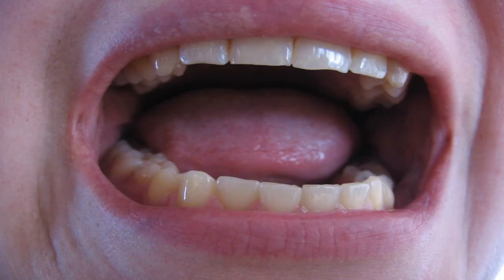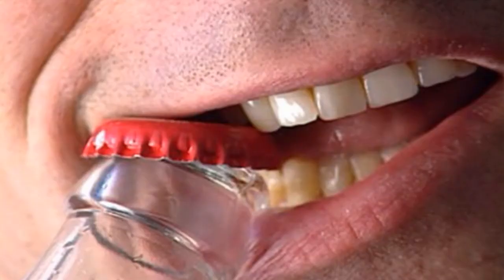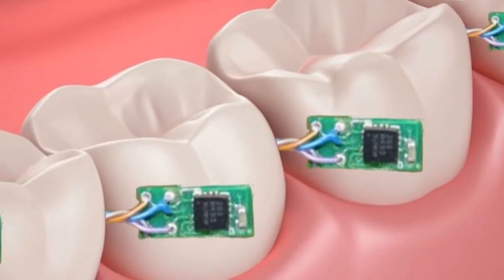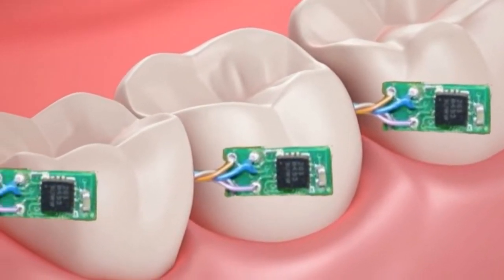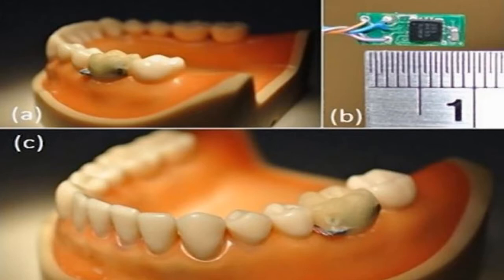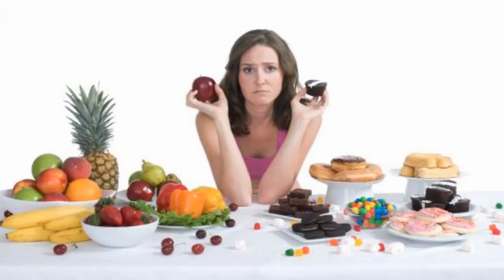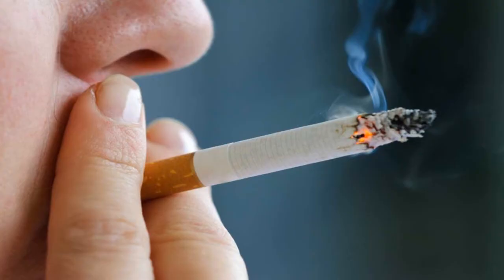Our mouth is the gateway to the body. We breathe through it, we eat through it, and occasionally we do the stupid thing of trying to open a beer bottle with it. But scientists think this is also an untapped resource for monitoring people's health. With this in mind, the National Taiwan University researchers reasoned that if they could hook up the mouth with some sensors, it could help to better understand people's habits and identify potential health problems, such as if a person is smoking or drinking too much.